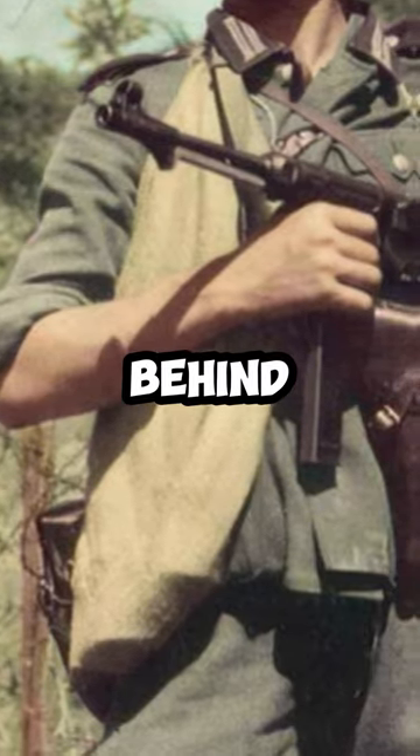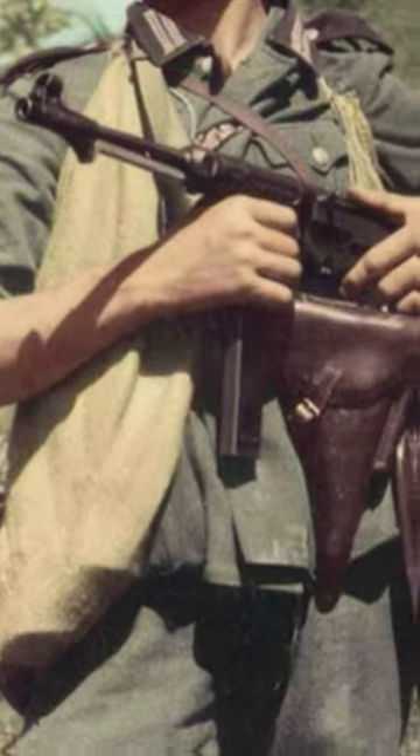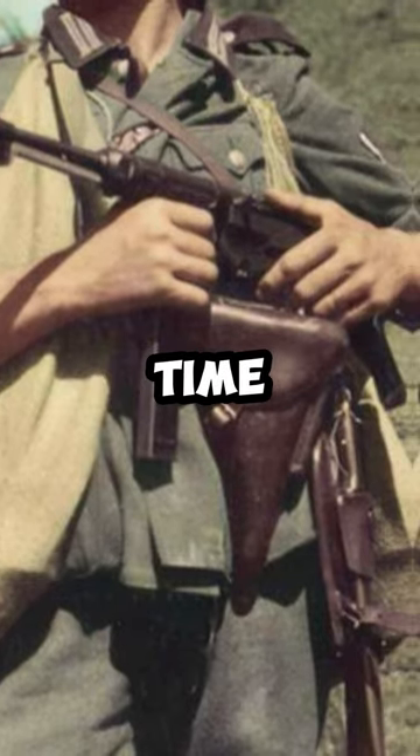Understanding the history behind the roll-up sleeves sheds light on the practical choices made during a time of great challenge.